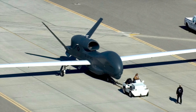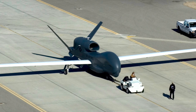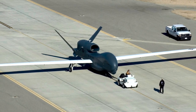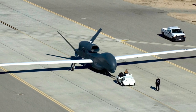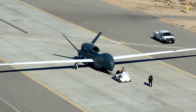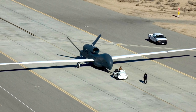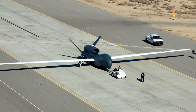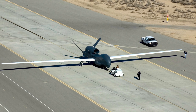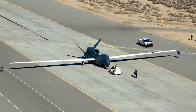The Northrop Grumman RQ-4 Global Hawk is an unmanned UAV surveillance aircraft that performs duties similar to that of the Lockheed U-2. It provides broad overview and systematic surveillance using High Resolution Synthetic Aperture Radar and Long Range Electro-Optical Infrared sensors. It is capable of taking high-definition and infrared images as well as intercepting telephone and radio chatter. Global Hawk has a range of more than 12,000 nautical miles, can fly at 60,000 feet, and can loiter for around 34 hours, surveying up to 40,000 square miles of terrain a day. It has no offensive capabilities and is dedicated to intelligence gathering.